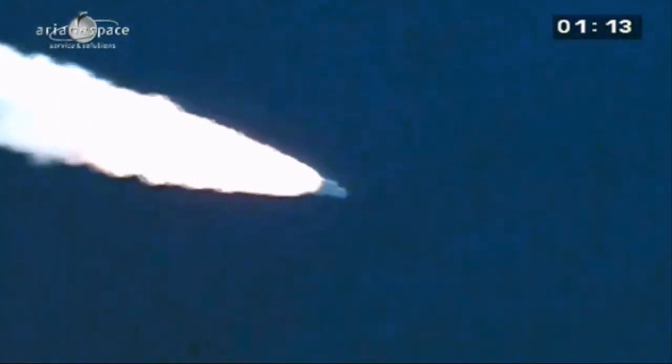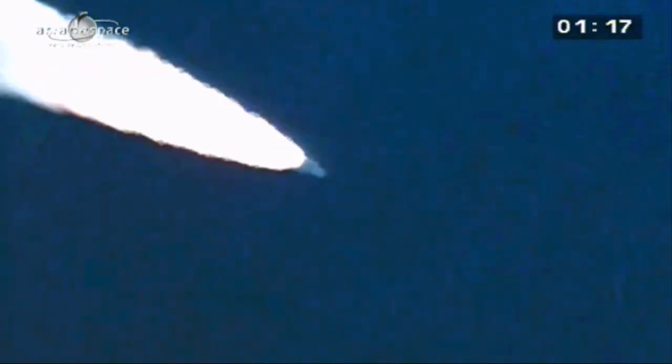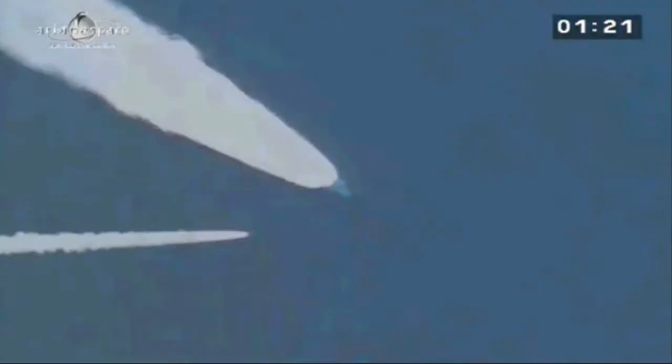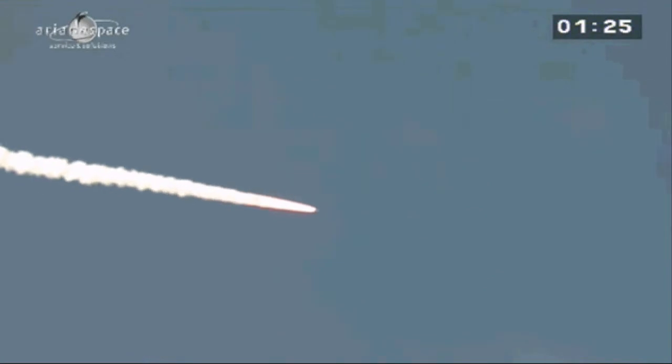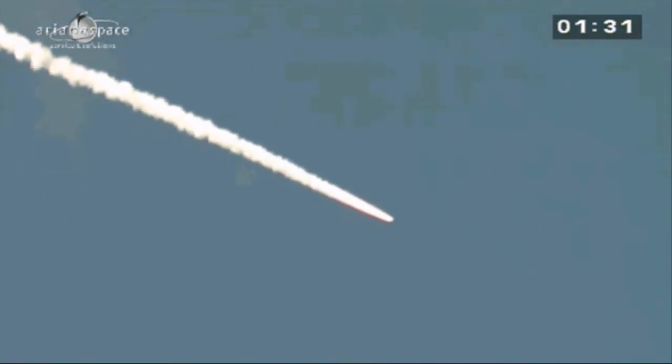Launch is something quite sensational to witness. Right now, the boosters are providing over 90% of the total thrust, propelling the launcher along its trajectory at ever higher velocity. Weight at liftoff: over 770 tons. She's burning 5 tons of fuel per second — 2.5 tons in each booster, if you can imagine.